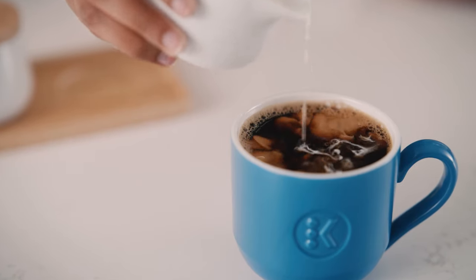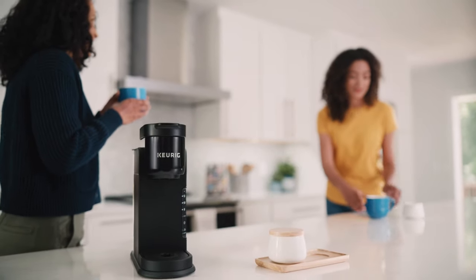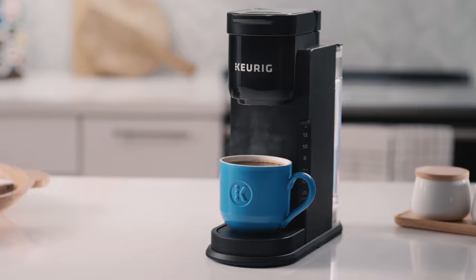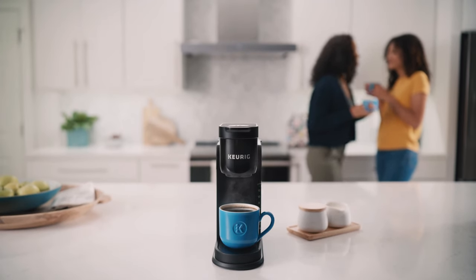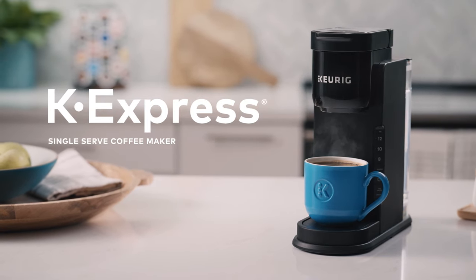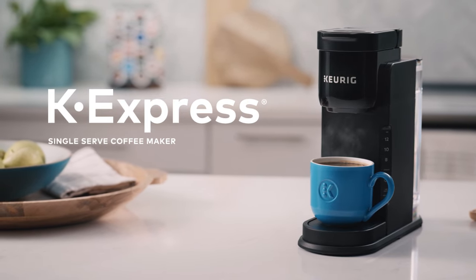The modern, streamlined design makes a big impression in any kitchen. The Keurig K-Express Single Serve Coffee Maker — it's everything you love about Keurig at one incredible price.